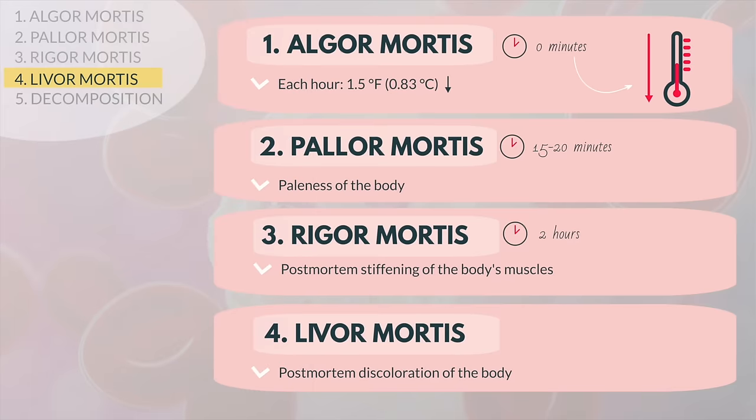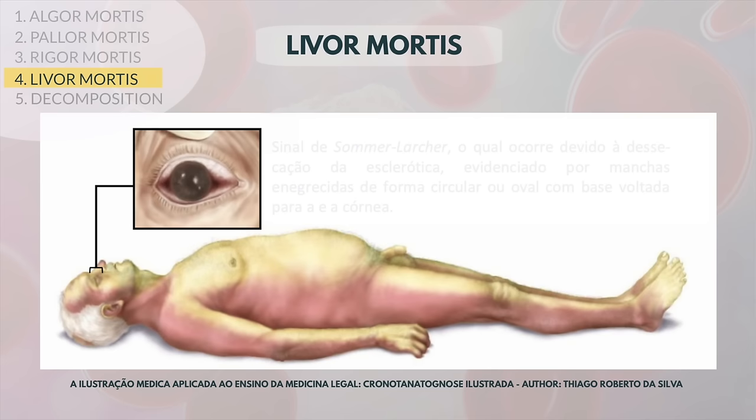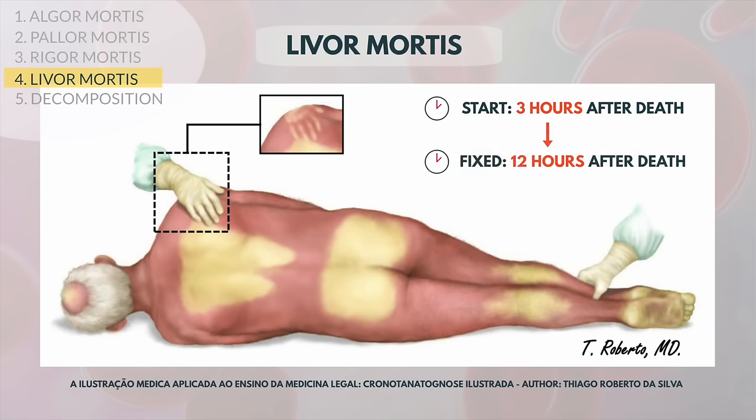The fourth stage is called livor mortis, which is a discoloration of the body. Gravity pulls the blood downward, causing the upward-facing parts of the body to grow pale and the downward-facing parts to darken and even turn purple. Livor mortis starts about 3 hours after death and becomes fixed at about 12 hours. By gently pressing on areas of skin that show livor mortis, pathologists can estimate when a person died. If the area turns pale and then becomes colored again, the blood has not fully congealed yet and the person may have passed within the last 12 hours. If the area remains the darker color, it suggests the victim may have been dead for longer than 12 hours.